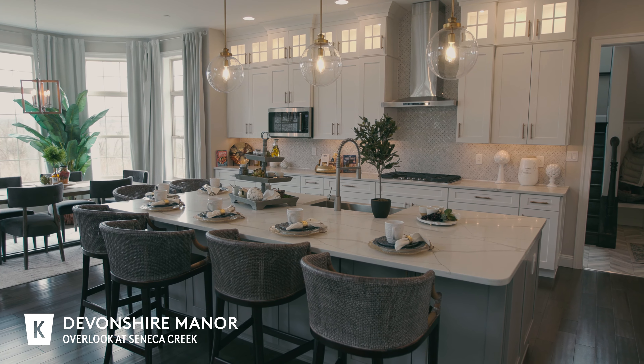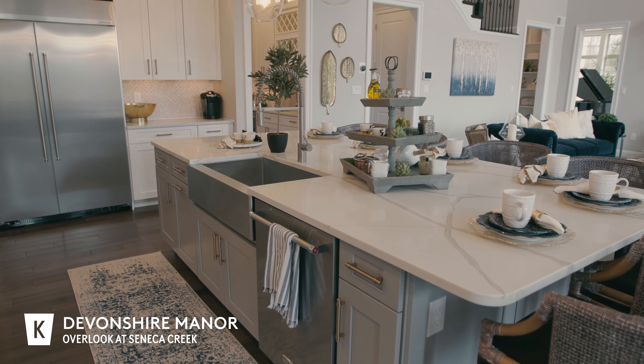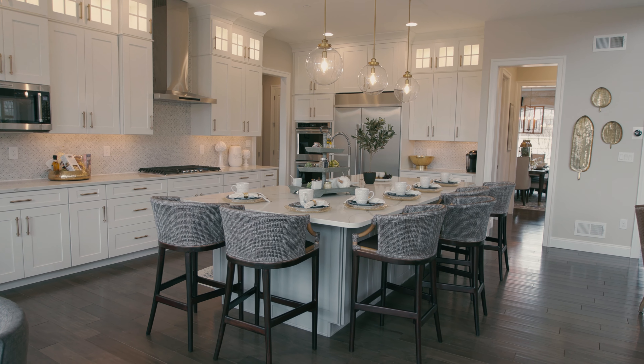The Devonshire showcases the chef's kitchen, which is one of the most popular kitchens that we offer. It has the KitchenAid appliances, double wall oven, glass cabinet inserts above to wall to ceiling, the extended backsplash, and the 10-foot island.